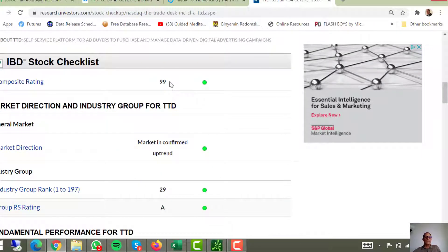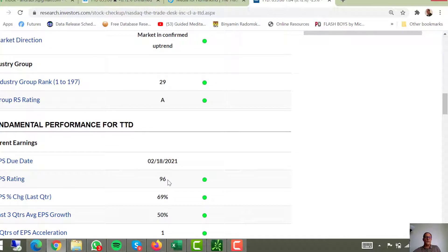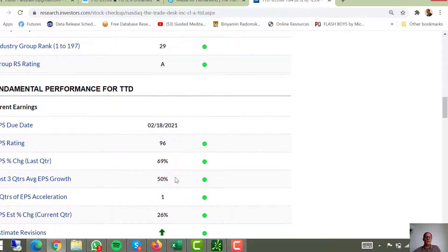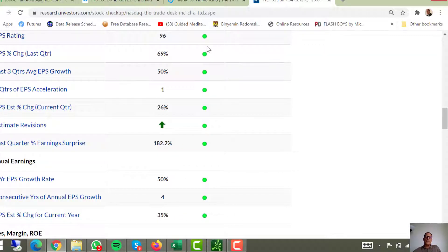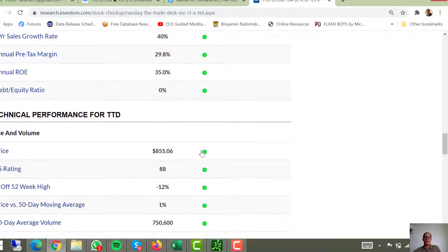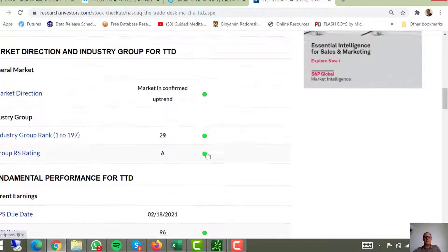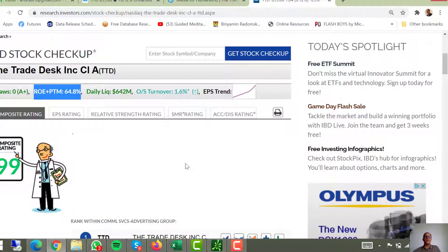It has a composite rating of 99. The market is in an uptrend. With the industry groups, you look to buy as long as it's within the top 40 — this one is ranked 29. The group ranking is an A. Earnings per share is better than 96% of all other stocks. The last earnings per share change was up 69%, and the last three quarters up 50%. You can see when these dots are green, yellow, and red — and you'll notice that everything is green. That's why it's perfect — though this one here is yellow. Bottom line, this is a very strong fundamental stock.